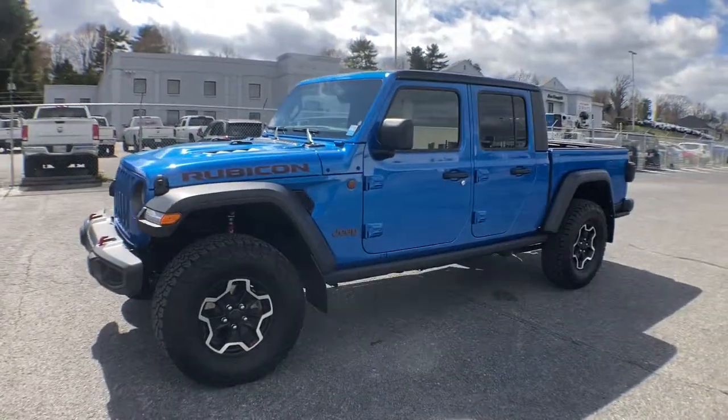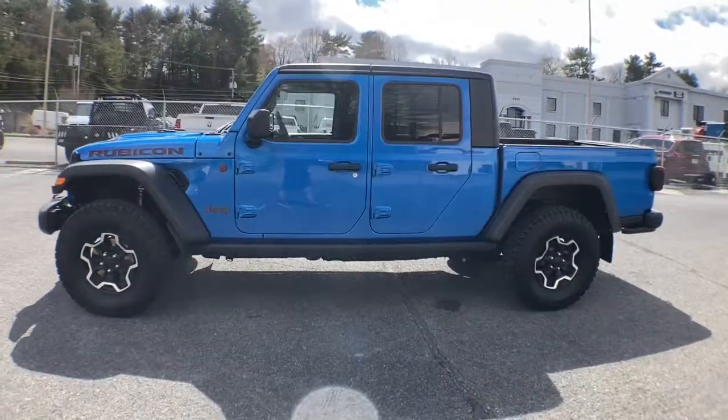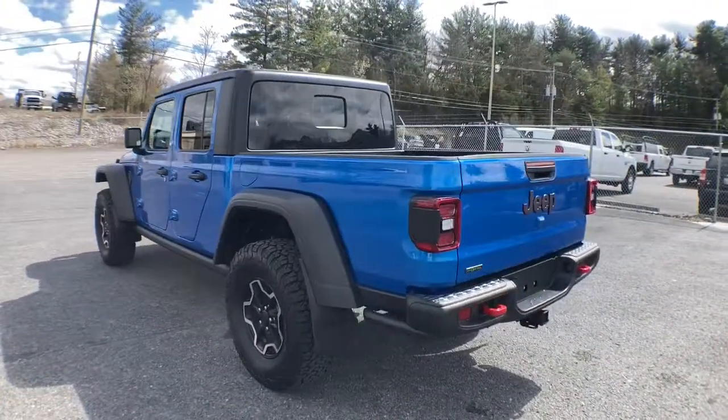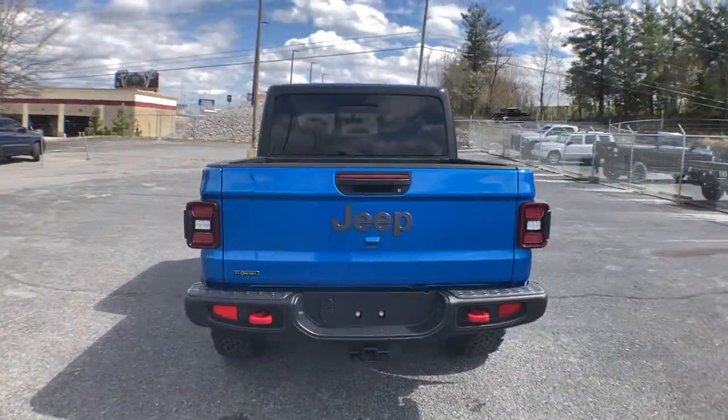You will love the features of this 2021 Jeep Gladiator. With less than 5,000 miles on the odometer, this vehicle provides excellent value.